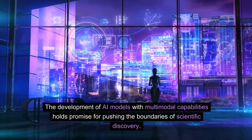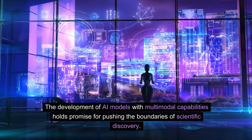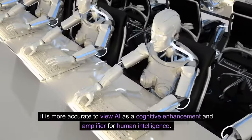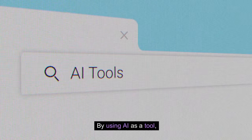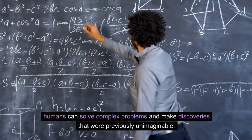The development of AI models with multimodal capabilities holds promise for pushing the boundaries of scientific discovery. Rather than seeing AI as a means to achieve Artificial General Intelligence (AGI), it is more accurate to view AI as a cognitive enhancement and amplifier for human intelligence. By using AI as a tool, humans can solve complex problems and make discoveries that were previously unimaginable.